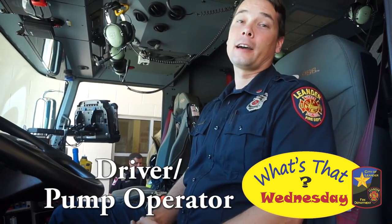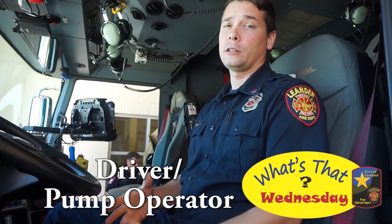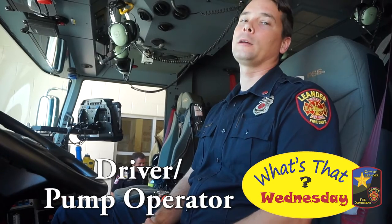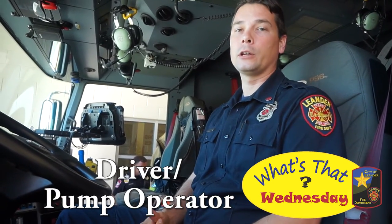Today I'm the driver. I am responsible for getting the truck and all the personnel here to the call safely, making sure everybody has their seat belts on, and I'm also responsible for operating all of the equipment on the truck.